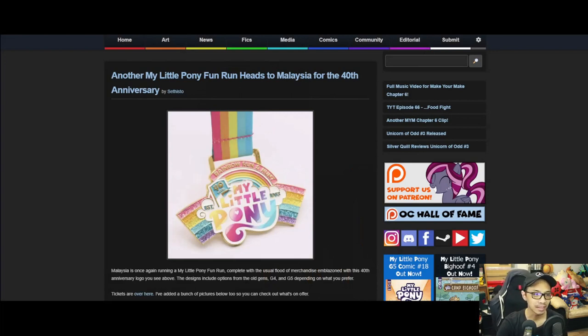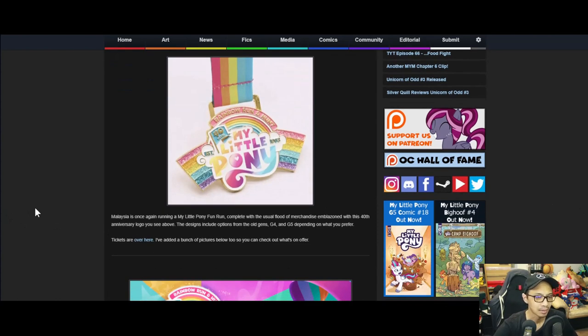Another My Little Pony fun run hits Malaysia for the 40th anniversary. Malaysia is once again running a My Little Pony fun run, complete with the usual flood of merchandise emblazoned with its 40th anniversary logo.